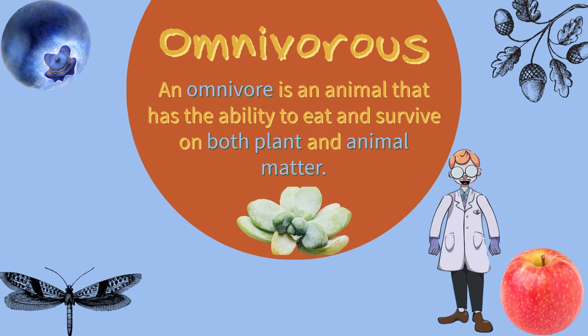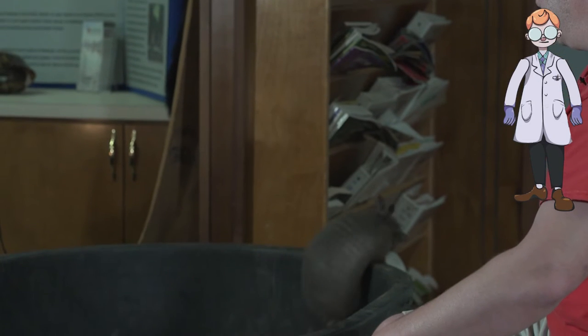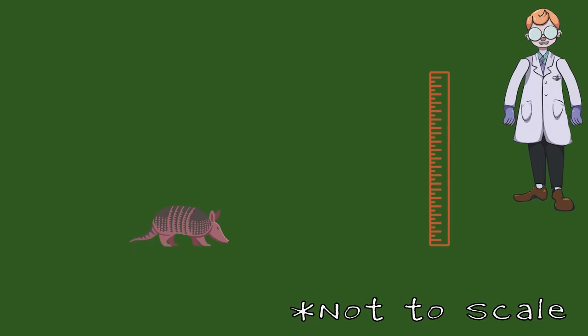These guys are really omnivorous. An omnivore is an animal that has the ability to eat and survive on both plant and animal matter. But really, about 80% of their diet is made up of protein, which means insects, eggs, things like that. They do eat a little plant material, but it only accounts for about 10 to 20% of their diet.